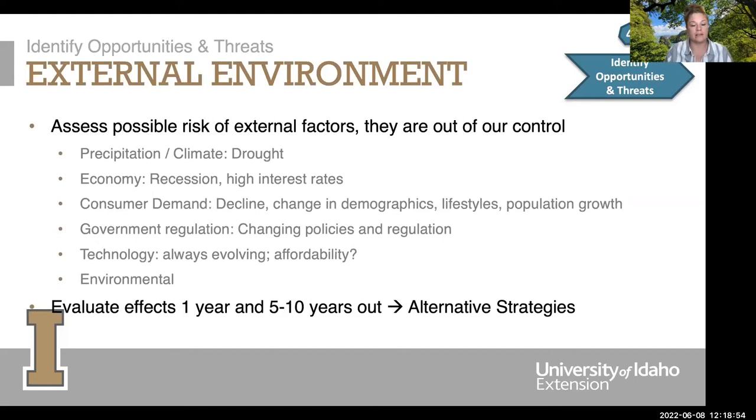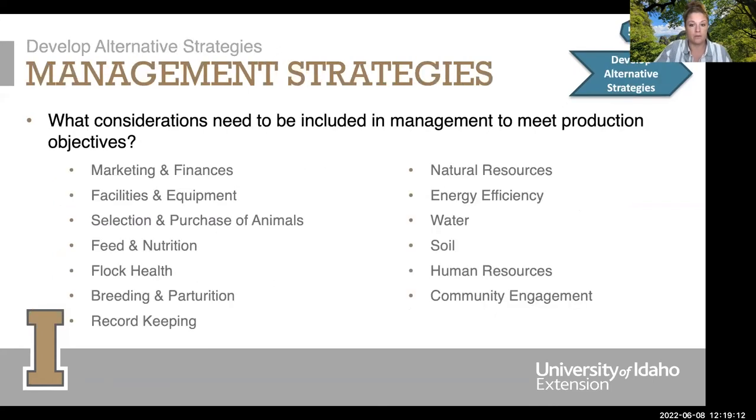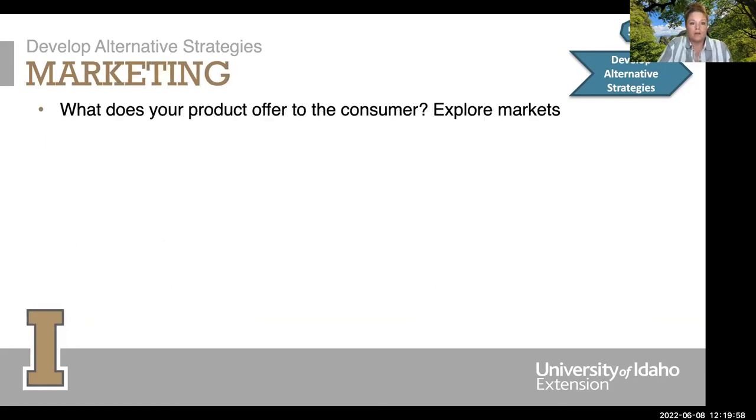It's important to look at the business plan on an annual basis, and also identify how something happening today could affect you in 10 years. When we're looking at alternative strategies for management, that's what we include. This is a lot of work, but if you want to be one of those top business people making a lot of money on your sheep and goat operation, this is how it happens. We'll go through some of these strategy areas — not all — but enough to give you an idea of what to think about.